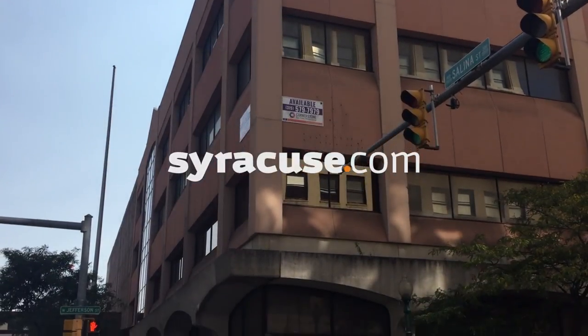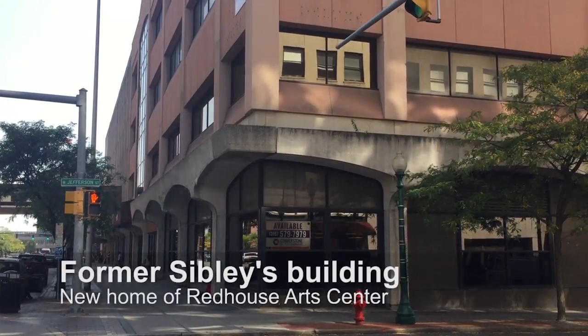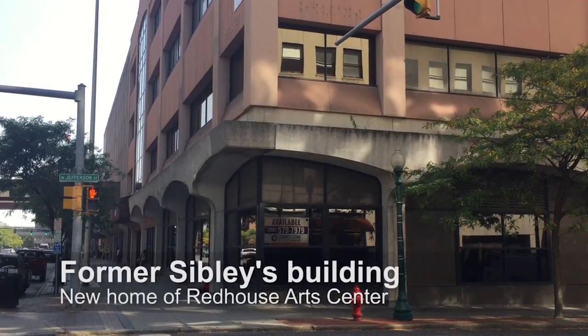Red House was founded in 2004 and really created with the intent to have a space that offered experimental and experiential art.